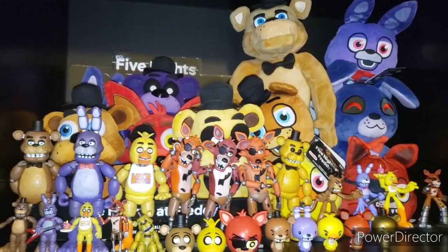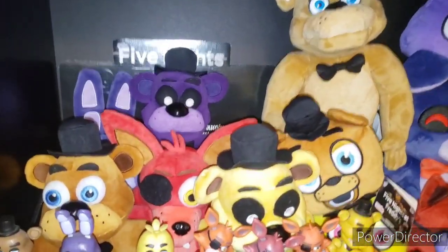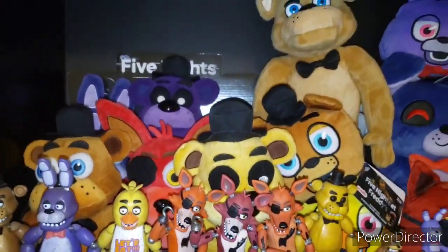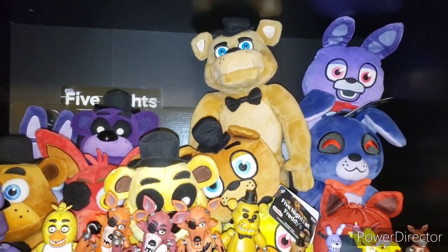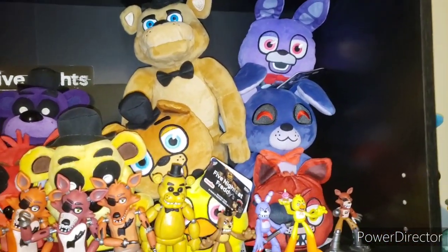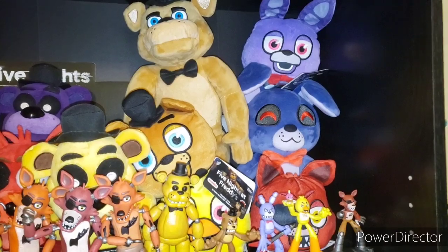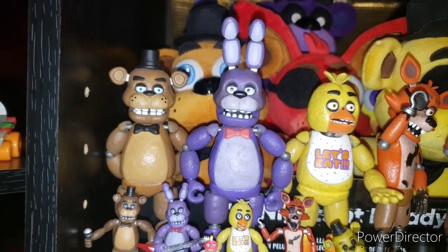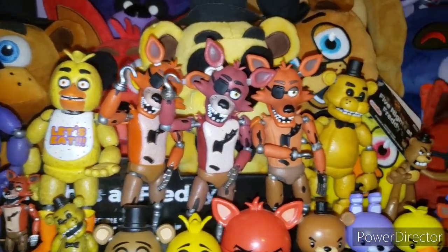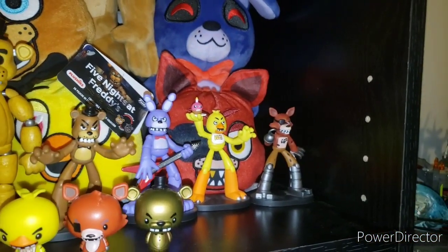Entering the FNAF Pizzeria, we have a full FNAF Wave 1 set — Chica is just a little hard to see, she's behind Golden Freddy. We have the Animatronic Freddy I was talking about that I got for $3. Then I have the reversible heads: Bonnie, Freddy, Chica, Foxy, and the U2's Bonnie — which is really cool, I love Bonnie. Next off we have the action figures: Freddy, Bonnie, Chica, Foxy original, Foxy re-release, Foxy glow-in-the-dark, and original Golden Freddy. The Hero World set from FNAF 1.